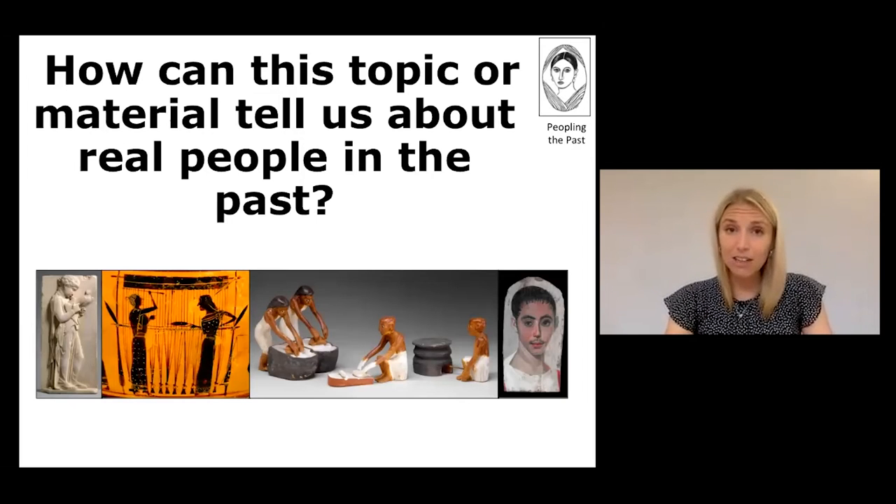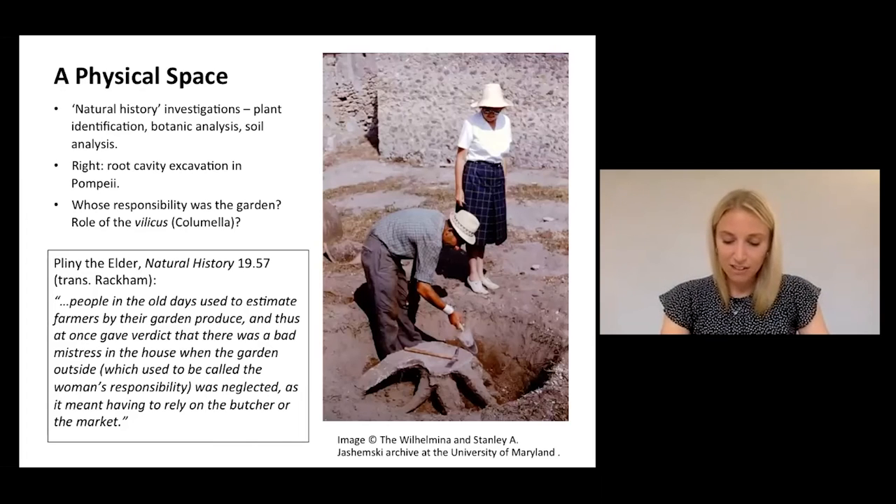And how can this topic or material tell us about real people in the past? First, as a physical space, the remains of gardens can help inform us on the horticultural activities of the Romans. These kind of natural history investigations allow us to think about what was planted by the Romans and also where, which also gives us clues as to why these particular plants may have been planted in these locations. Complementary literary sources are also very useful to think about who was working or managing these garden spaces. Pliny the Elder, for example, suggests that the garden was traditionally the responsibility of the woman of the house. Whereas Columella, writing more about a larger agricultural estate, discusses garden spaces as part of the roles of the villicus, or the overseer or manager, of that estate.